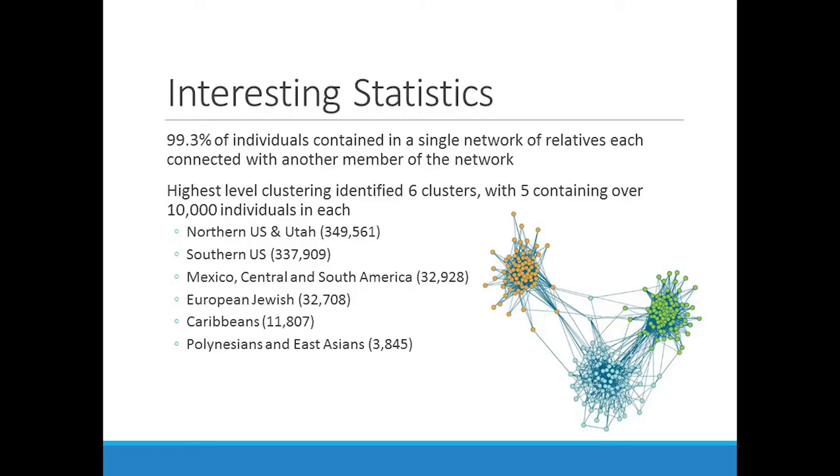Looking at that big network overall, what they were able to decipher at the highest level were six different groupings — five of them containing more than 10,000 individuals each. Two of them contain about 600,000, nearly all of the entire data. What's one of the most striking features — you're taking this big network and dividing it into different clusters — this is a U.S. dataset. Is there anything that strikes anyone in terms of what those clusters are?